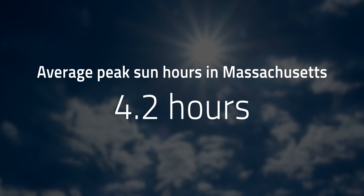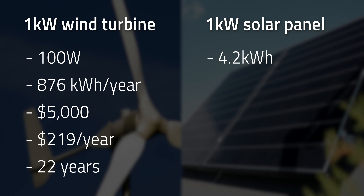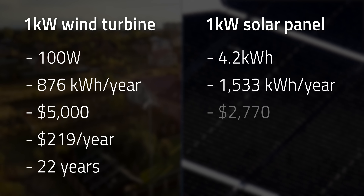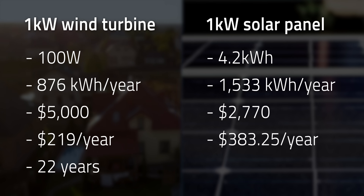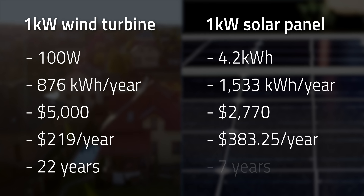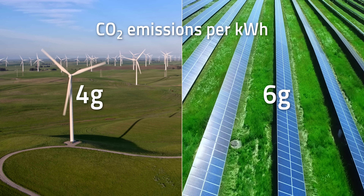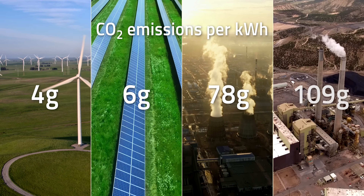On the flip side, with average sun peak hours of 4.2 hours in Massachusetts, an equivalent 1-kilowatt solar panel system would produce 4.2 kilowatt hours a day and 1,533 kilowatt hours in one year at an average cost of $2,770. This system would save about $383.25 per year in electricity and the payback period would be about 7 years. Wind is still one of the greenest power sources, producing only 4 grams of CO2 per kilowatt hour, which is slightly better than solar at 6 grams — both dramatically better than gas at 78 grams or coal at 109 grams.